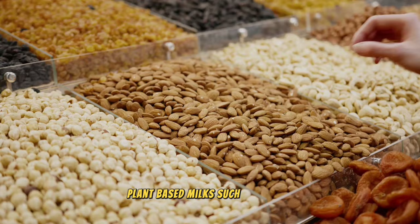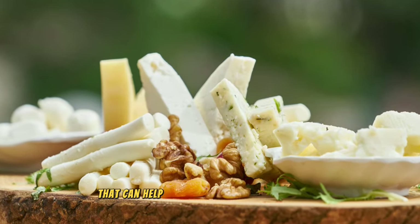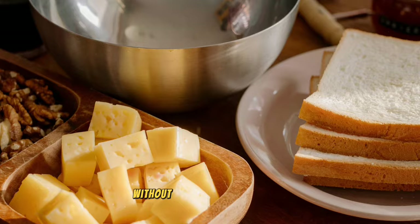Plant-based milks such as almond, soy, or oat milk are excellent substitutes that can help you manage your calcium intake without overloading with dairy.